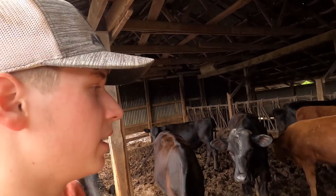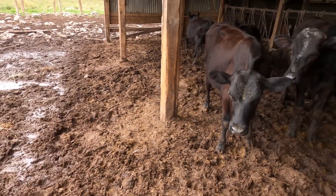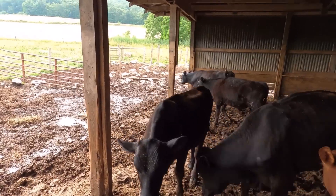Since we've been getting rain lately it's been making the pens real messy and sloppy, especially outside. So we've got to chase the heifers out, pen them outside, and then go get the skid loader to clean the pens out and give them some fresh bedding.